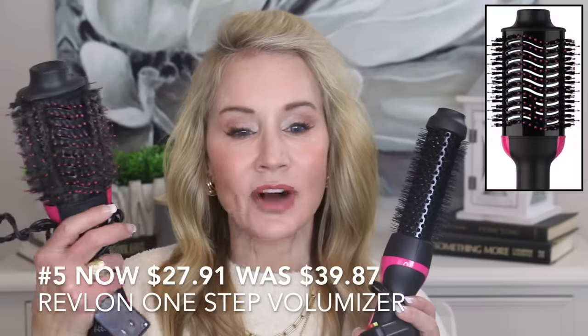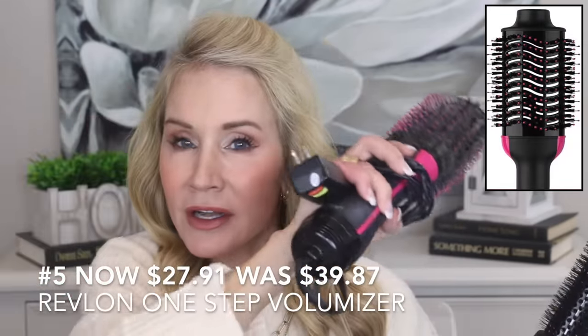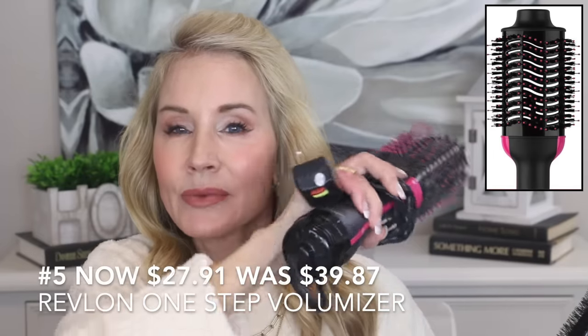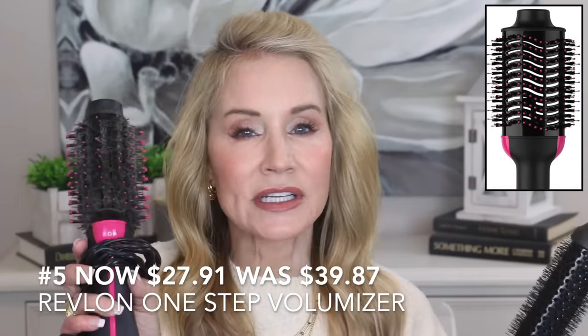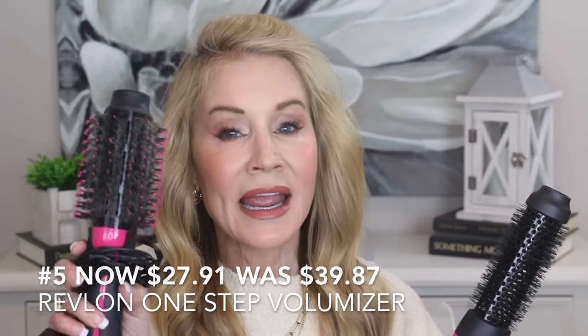If you like large, fluffy, voluminous hair, either of these products are helpful. The Revlon One Step Volumizer has a really large head and is great if you want volume with a long, sleek blowout look, maybe with a little curl at the end. It's on sale now for $27.91 — it was almost $40 before — so that's a really good buy.